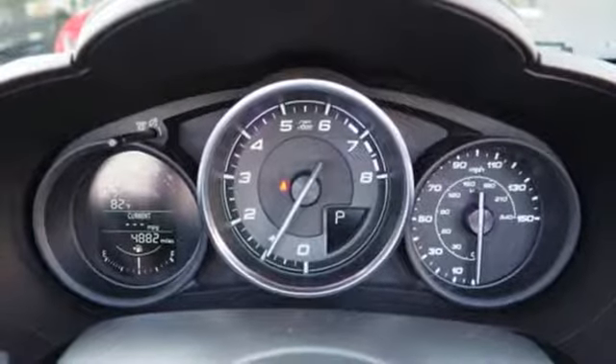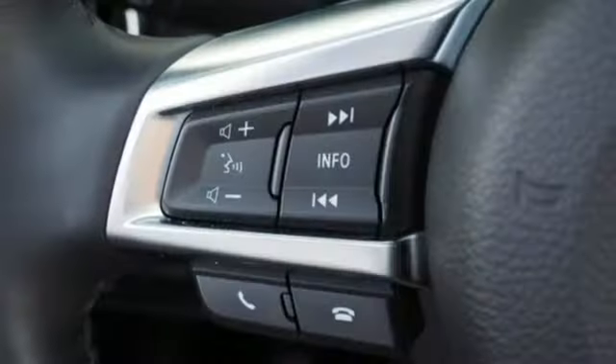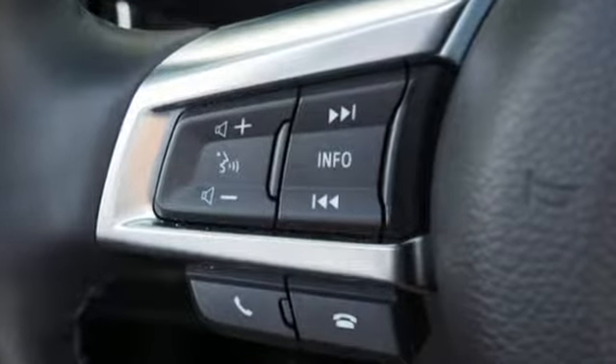Front heated leather bucket seats, external memory control, manual tilting steering column, auto dimming mirrors and power heated mirrors.